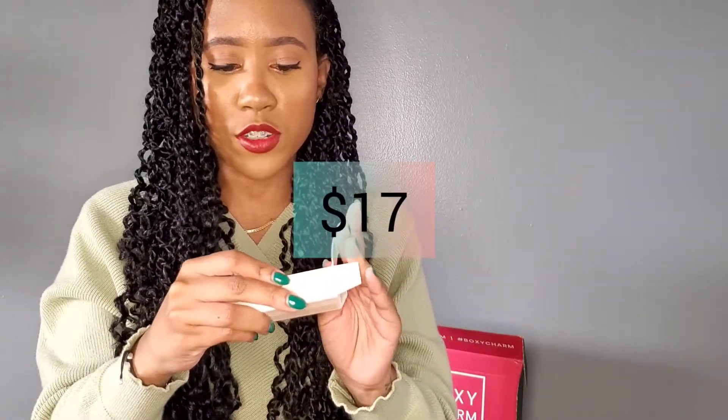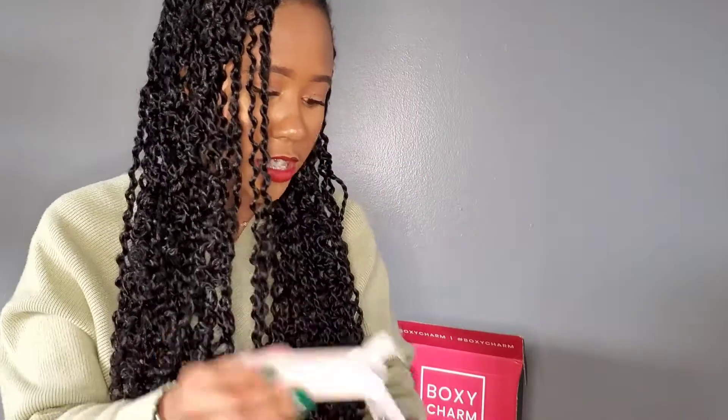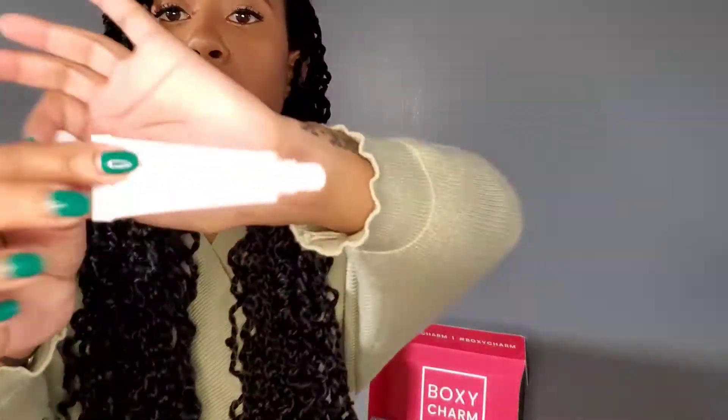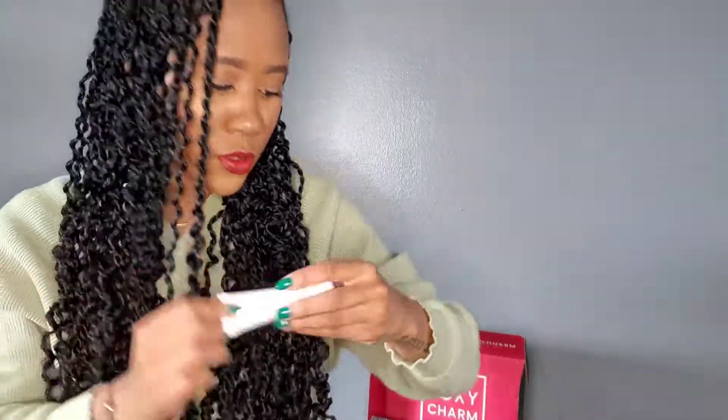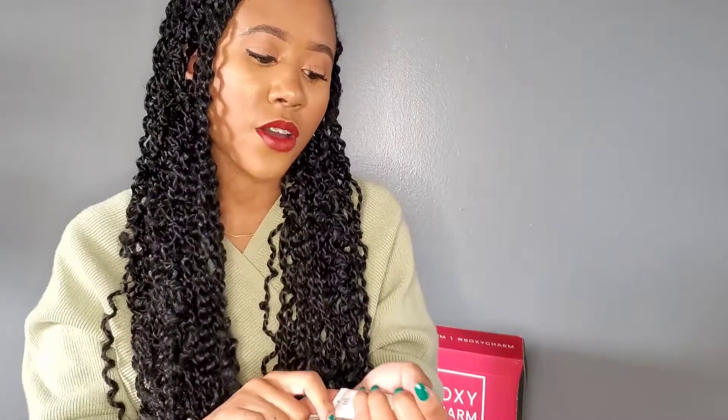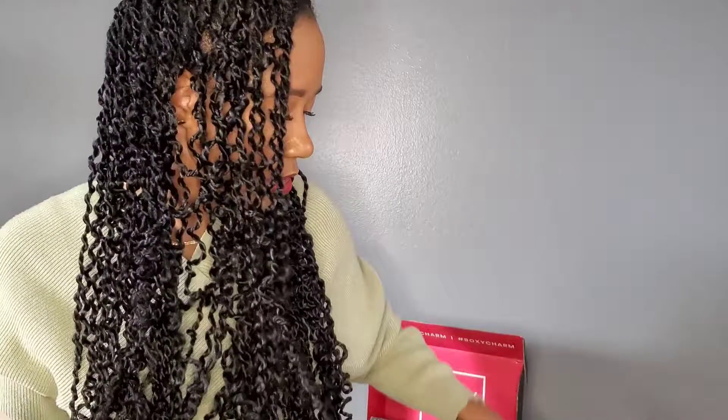This one is called Jewel and it's a lip essential protector. I love this because it's wintertime and we need to protect these lips. It doesn't have a smell, which is cool. It's just a regular little lip squeezy tube and retails for $17. It's infused with clean ingredients — this lip enhancer offers a smooth and silky formula that protects your lips from environmentally damaging elements while providing lasting hydration. I'm super excited to use this. We all need something that's going to give us that hydration for this winter season.